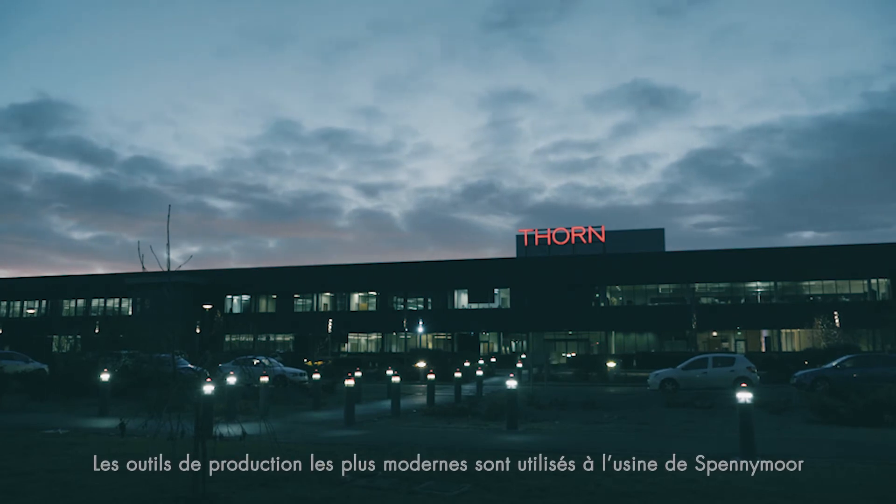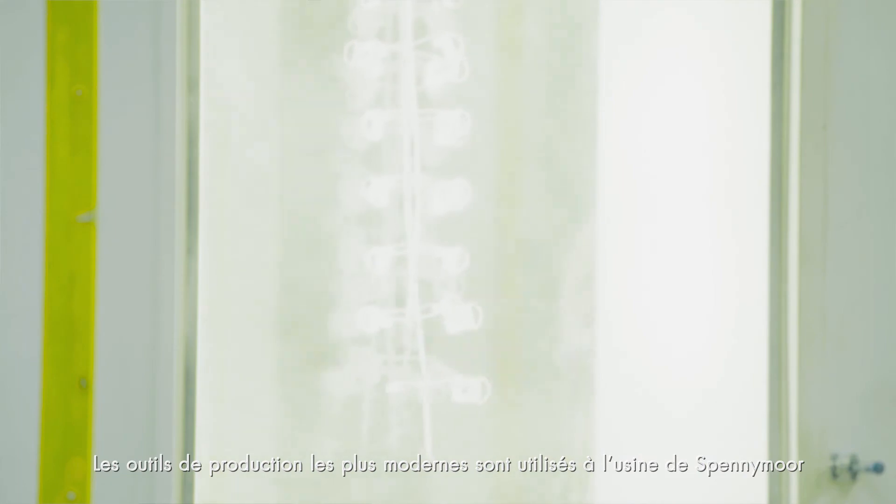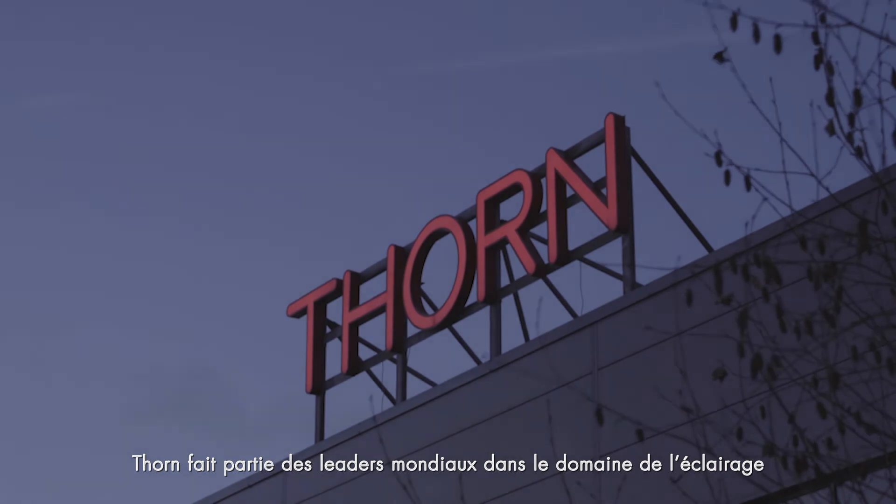Thorn has invested heavily here in Spennymoor in the latest production machinery, which allows us to maintain our position as one of the leading lighting manufacturers globally. IQ Wave provides comfort without compromise and it sets the new standard for office lighting.